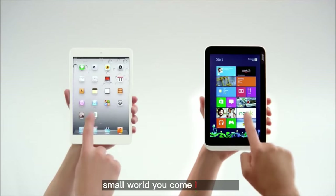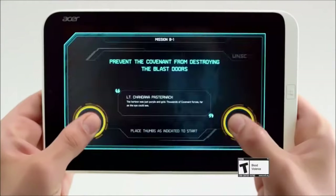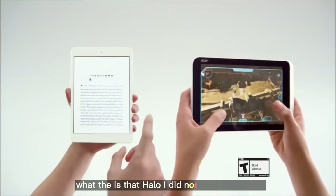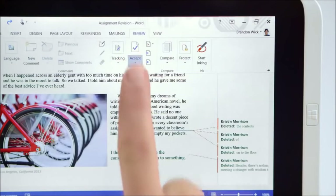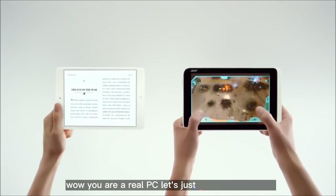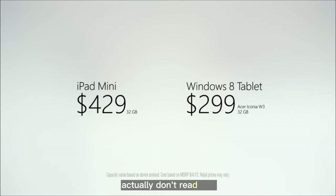Small World — you come in mini too. Maybe we could read together? What the? Is that Halo? I did not see that coming. You have Outlook and full Office? Wow, you are a real PC. Let's just go back to reading. Actually, don't read that.